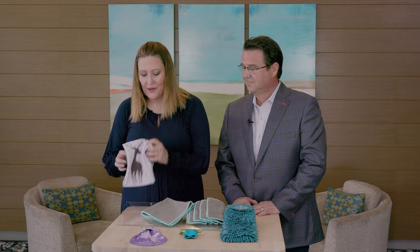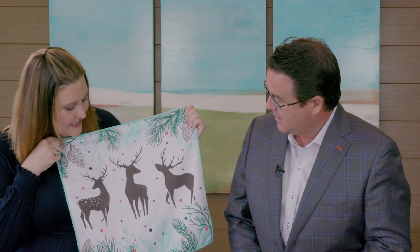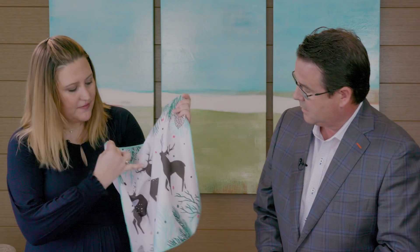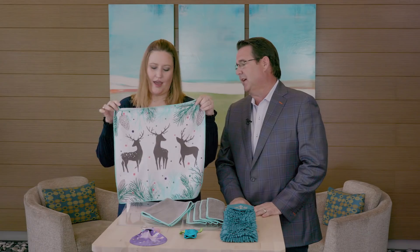We're going to start off with our microfiber products for holiday. Introducing our new reindeer window cloth — beautiful and holiday inspired. You'll notice that a lot of the colors in this collection are really inspired by this cloth. You'll see some mushroom and sea mist tones throughout. With the field, this has been a huge hit. Customers love the holiday limited edition items.